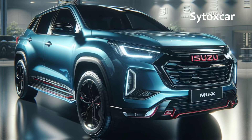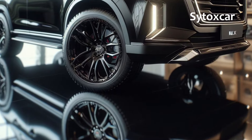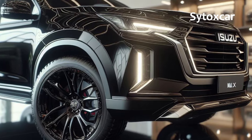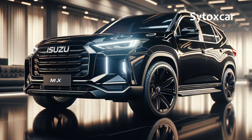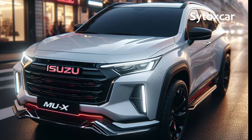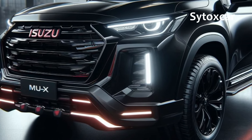Advanced and Innovative Features: The MUX Hybrid 2025 is packed with advanced and innovative features ready to spoil its users. A modern infotainment system with a large touchscreen, GPS navigation, and smartphone connectivity keeps you connected and entertained throughout your journey. Advanced safety features like Adaptive Cruise Control, Lane Departure Warning, and Blind Spot Monitoring ensure your safety and that of your family on every road.